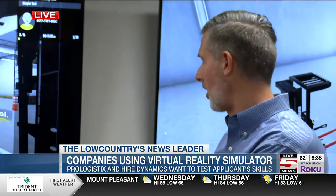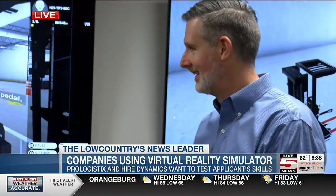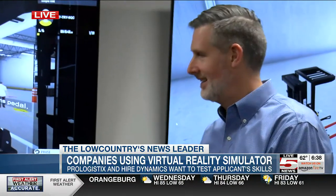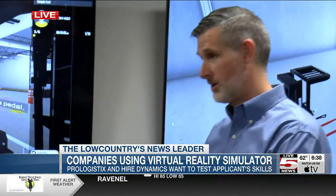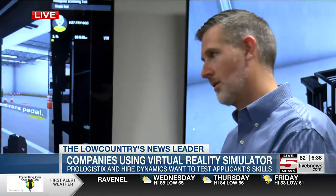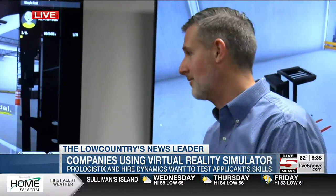Once they pass the assessments, we put them on the machine. It's actually a carbon copy of a real validation center in Atlanta, and we get to see what people can do with the VR. The score needs to be above 70%, but the idea behind it isn't necessarily how well they score — it's whether they can operate the equipment safely. We want to put people to work in the Charleston area in logistics and warehouse settings where they'll be safe and able to operate productively and efficiently.